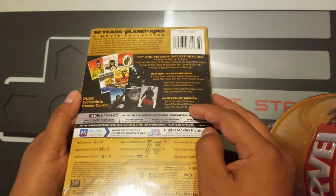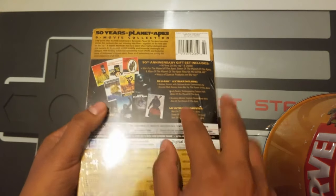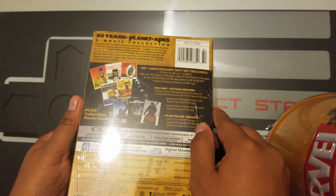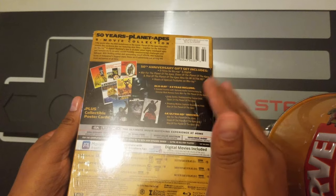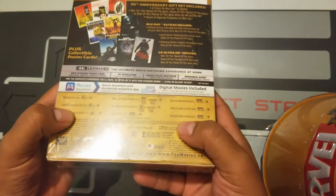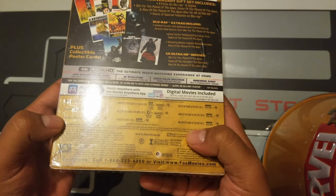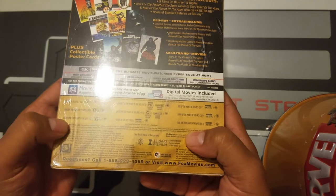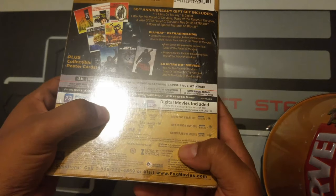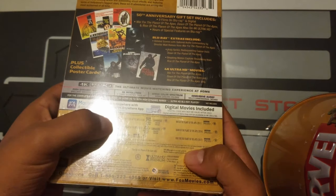This is the nine-movie collection. The first one is Planet of the Apes from 1968, then Beneath the Planet of the Apes from 1970, Escape from the Planet of the Apes 1971, Conquest of the Planet of the Apes 1972, Battle for the Planet of the Apes 1973, and Planet of the Apes from 2001 — I believe that was with Matt Damon.